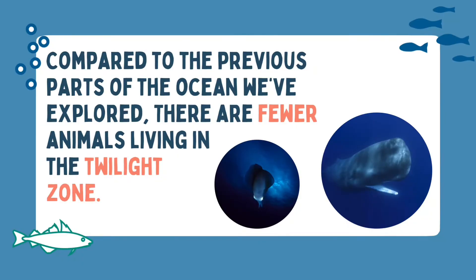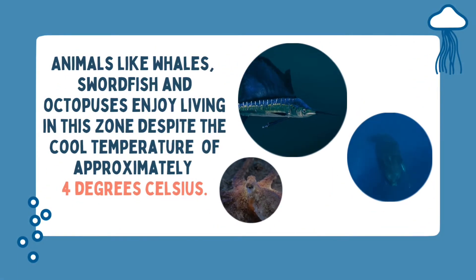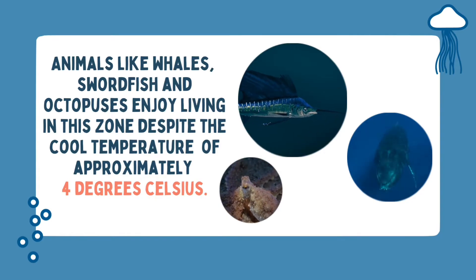Compared to the previous parts of the ocean we've explored, there are fewer animals living in the Twilight Zone. So what does live here? Animals like whales, swordfish and octopuses enjoy living in this zone despite the cool temperature of approximately four degrees celsius.